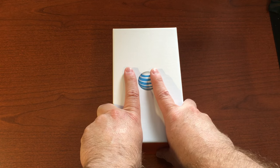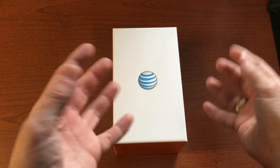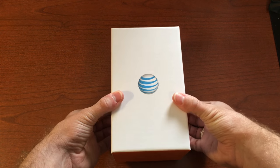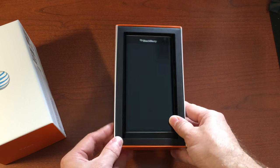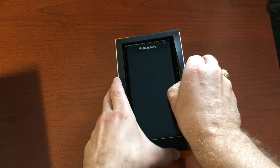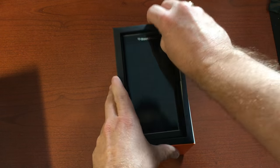This device is something we haven't seen in a while. As you can see, it comes in a big box, so let's just go ahead and get to it. We slide the top off, cut the tab, and this is the one and only BlackBerry Priv.